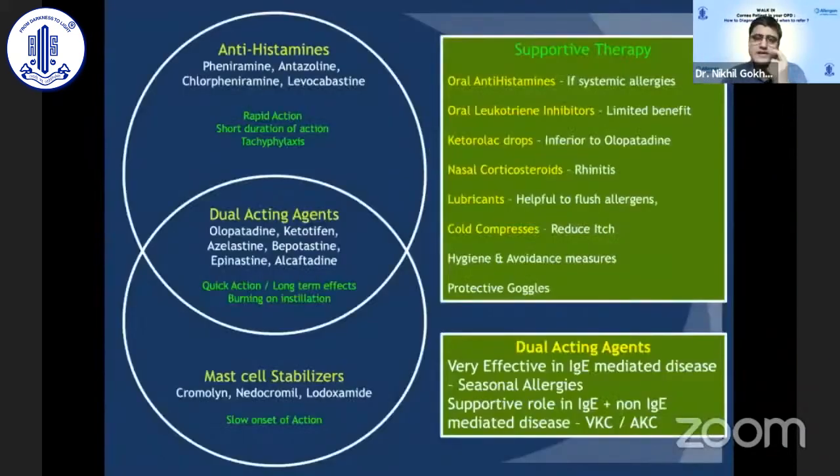Oral antihistaminics should only be used if there are significant associated systemic allergies. Oral leukotriene inhibitors have limited benefit. Non-steroidal anti-inflammatory drops are best avoided if there is corneal epithelial damage, as they may increase toxicity. For children with severe rhinitis, nasal steroids are useful. Lubricants are always useful to flush out allergens and because there is often associated dry eye and surface inflammation. Cold compresses are very effective in reducing itching, and hygiene and avoidance measures should be stressed.